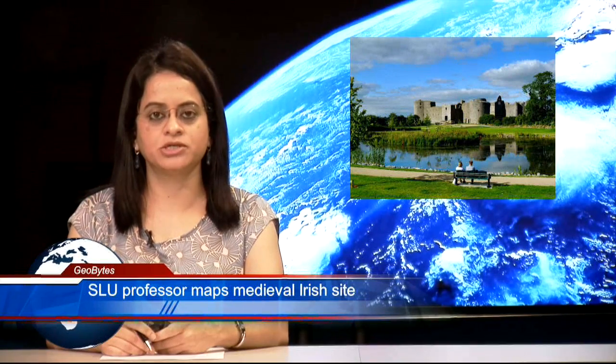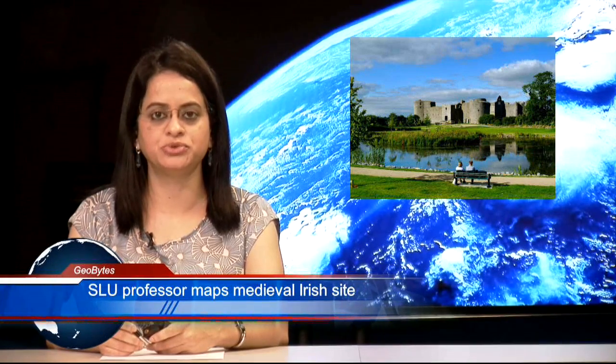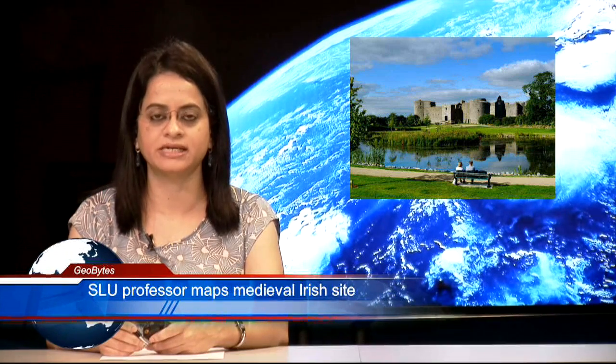A history professor at Missouri's St. Louis University is using drones to map a medieval Irish site. Dr. Thomas Finan and his team are working in Ireland's North Roscommon region to discover more details about a major medieval Gaelic settlement.